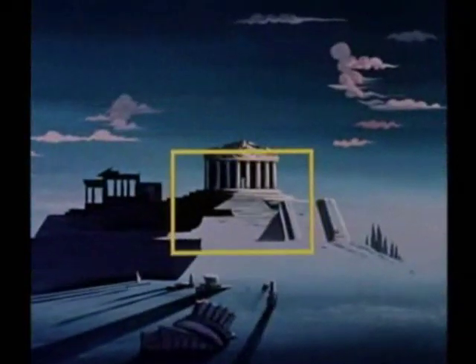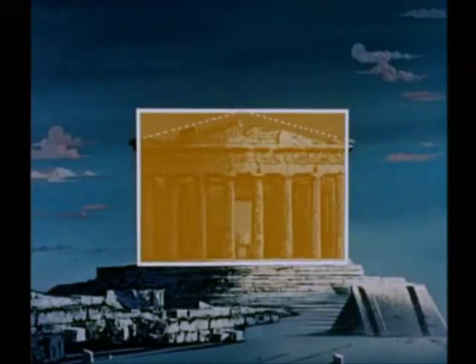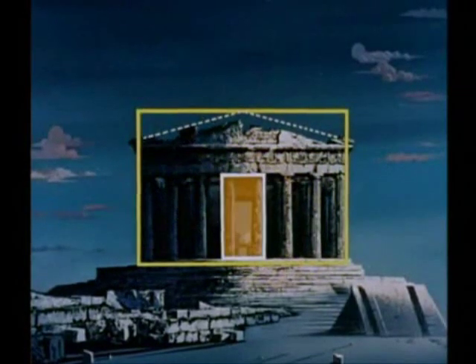To the Greeks, the golden rectangle represented a mathematical law of beauty. We find it in their classical architecture. The Parthenon, perhaps one of the most famous of early Greek buildings, contains many golden rectangles.